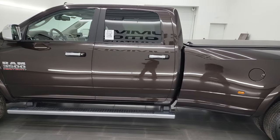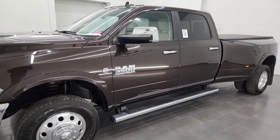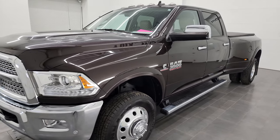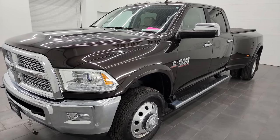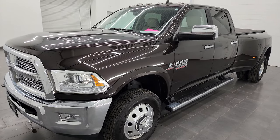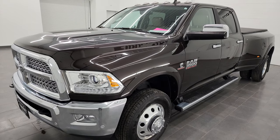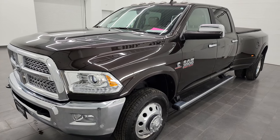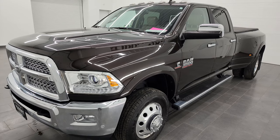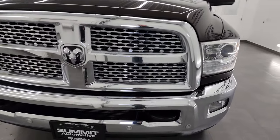This 2017 Ram 3500 has the 6.7 liter high-output Cummins diesel engine. It puts out 385 horsepower and 900 foot-pounds of torque. It's paired up with the 6-speed AISIN heavy-duty transmission. This truck has been fully safetied and inspected by our service shop, has a fresh oil and filter change, all the fluids have been checked and topped off per the state of Wisconsin inspection process, and this truck is 100% ready to go.